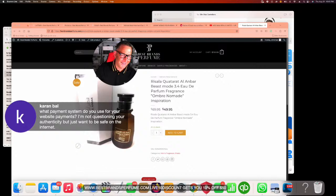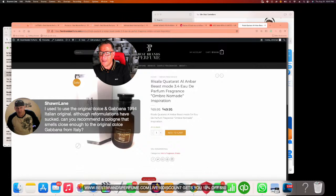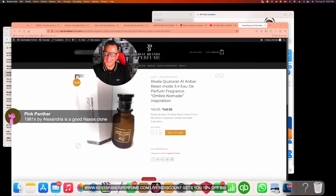The website uses Stripe for payment processing. Greg Graham's scent of the day is Brioni ADP. A viewer asks for a recommendation close to original Dolce & Gabbana pour Homme — the suggestion is to get the new one, or possibly 1981X by Alexandria as a Naxos call. A viewer also asks for good winter fragrance recommendations.